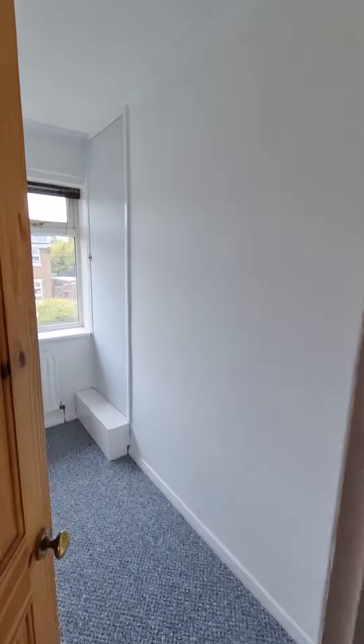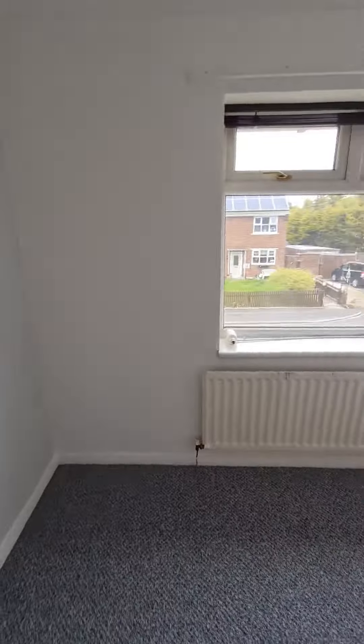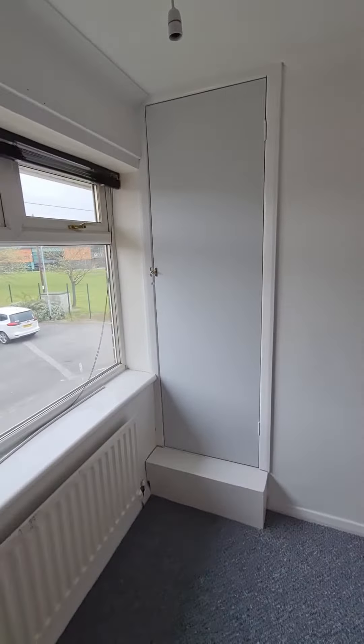Then into bedroom number three — a nice sized third bedroom. There is ample space in here for a single bed. It could be used as a home office or even a study, and there is a handy storage cupboard in here as well.